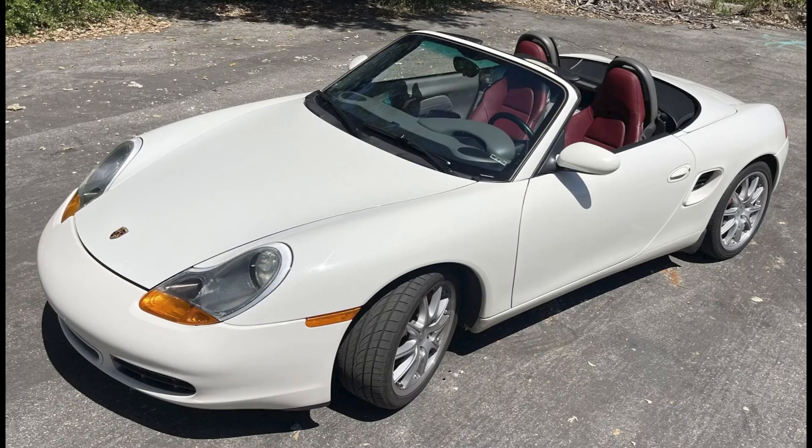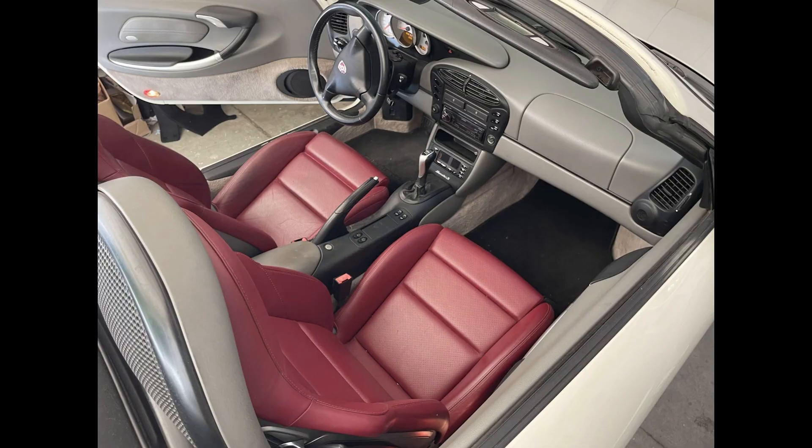Porsches sold on Bring a Trailer include a Biarritz white over red 2001 Boxster S with 66,000 miles that sold for $15,986. Biarritz is probably the least common of the whites in Boxsters, and this red doesn't look too offensive with it because just the seats are colored. This was a fair sale.